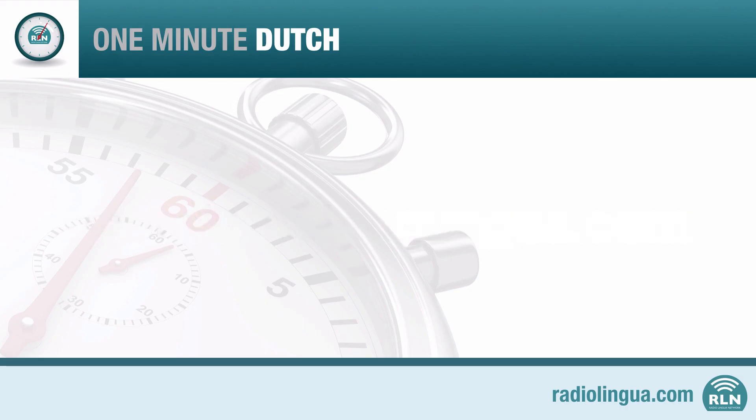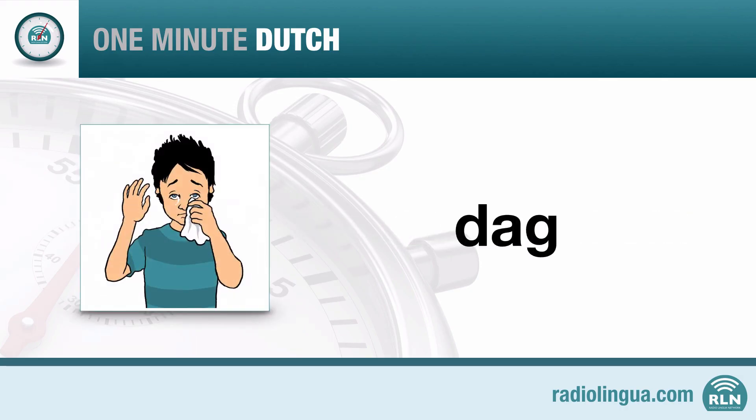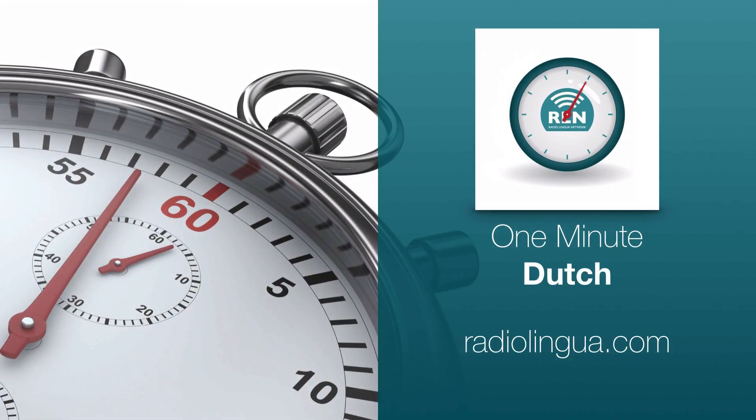In the meantime, goodbye. Or, as you can now say in Dutch, Dag. This is a production of the Radio Lingua Network. Find out more at RadioLingua.com.